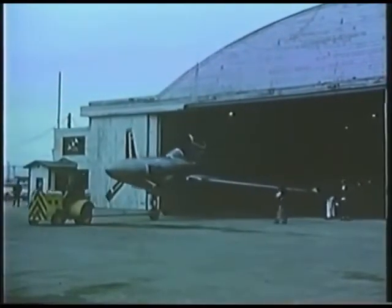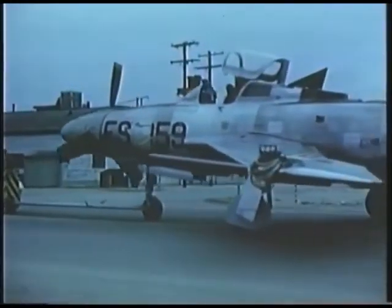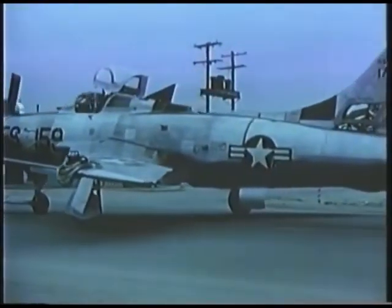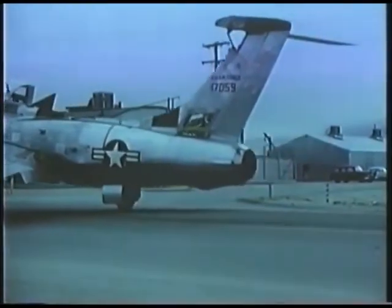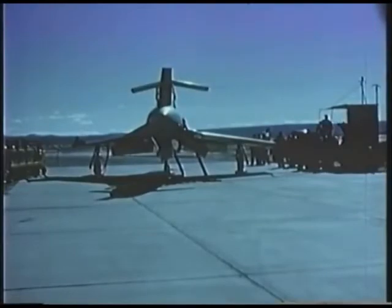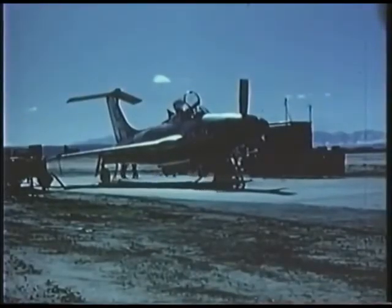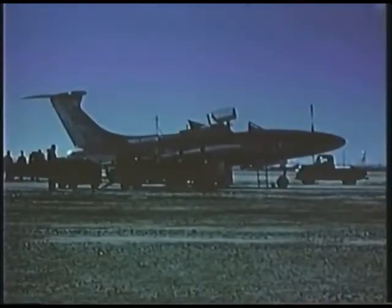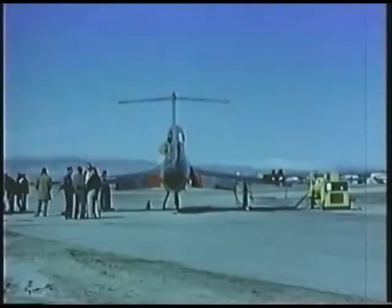Experimentation with the F-84 continued to throw up a fascinating variety of variants. One of the more outlandish was the F-84H model, designed to be a supersonic, propeller-driven aircraft. This was truly a very different plane, and originally was designated the F-106. It had very little in common with the rest of the series, but was re-designated as the F-84H before its first flight. Two prototypes were ordered, with the aim of developing them for Navy carrier deployment.